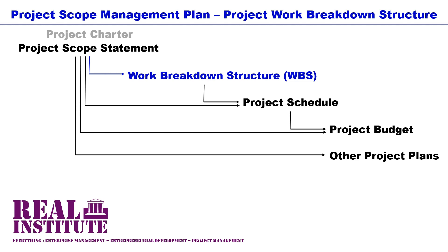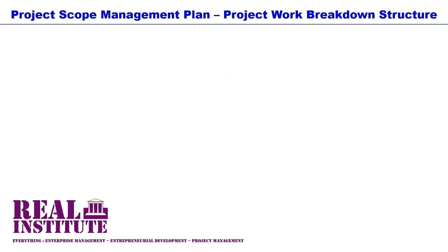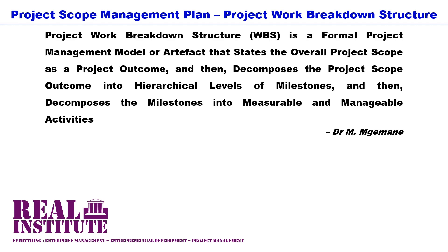It simplifies or breaks down the project scope to levels or details that help to better determine, estimate, plan, organize, execute, supervise, monitor and control the rest of the project aspects, particularly the project schedule and the project budget. The work breakdown structure is a formal project management model or artifact that states the overall project scope as a project outcome, then decomposes the project scope into hierarchical levels of milestones, and then decomposes the milestones into measurable and manageable activities.